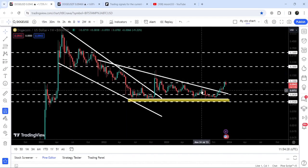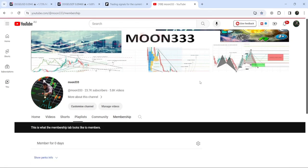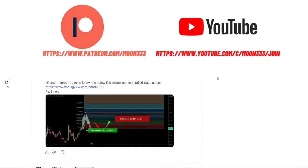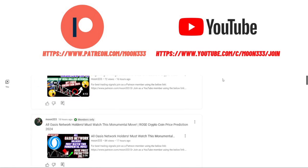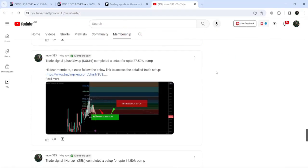From this big descending triangle as well. But before starting this analysis, if you are not subscribed to my channel then do subscribe. For more trading signals you can also join me and support me as a YouTube member or as a Patreon member, because here I'm sharing different trading signals for you. You can find a link to join me here in the video description.